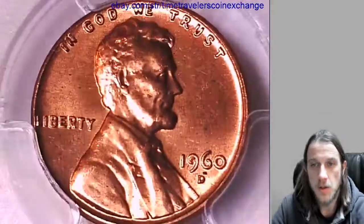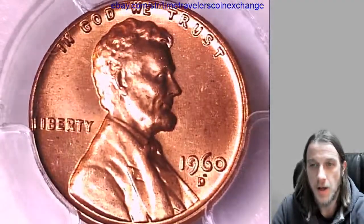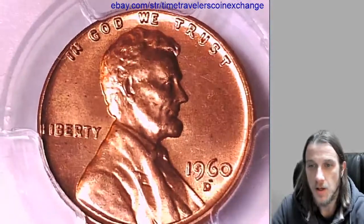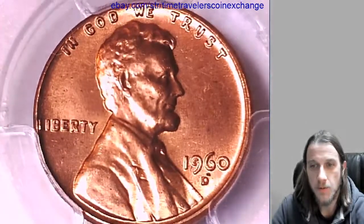This one looks like it comes with a little bit of extra something — some cut in the nine. I think you guys can see it. It almost looks like a couple different little pieces of cud. I wonder where that cut came from.